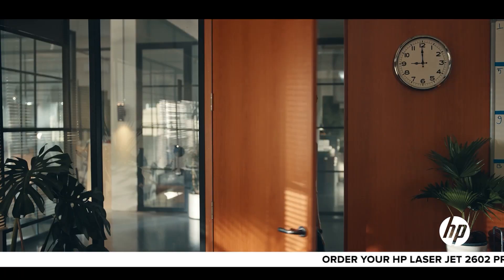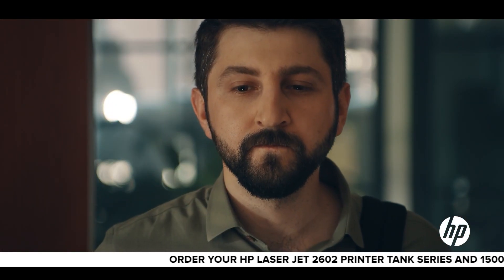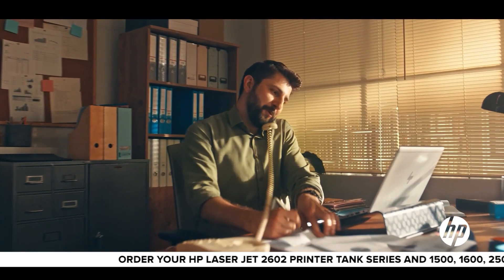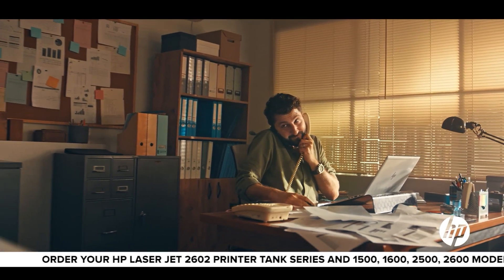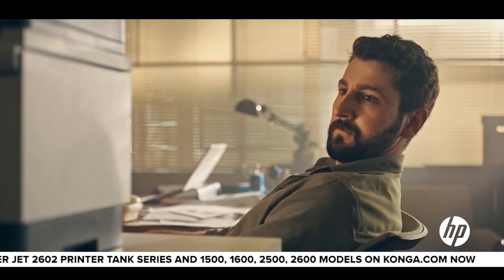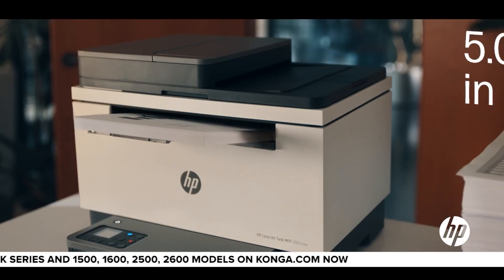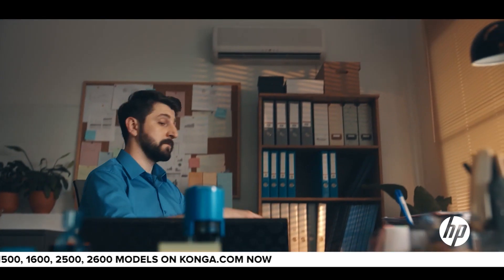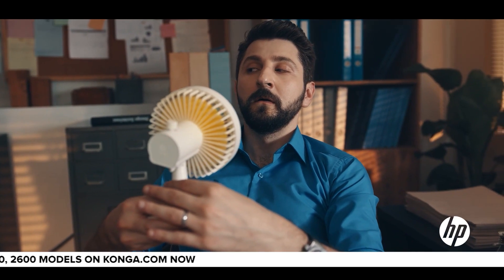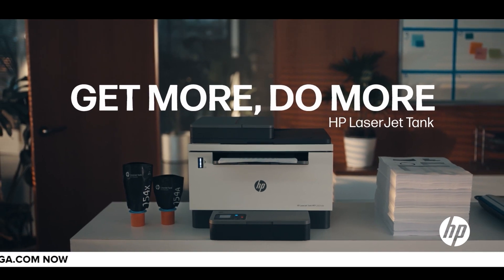The new HP LaserJet Tank comes to the office and things start to change. It works efficiently and is a great influence on John. The HP LaserJet Tank refills fast — 15 seconds and voila! It is cost-effective. With the new HP LaserJet Tank: get more, do more, save money and time.